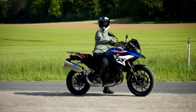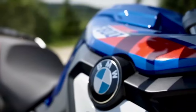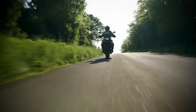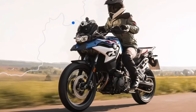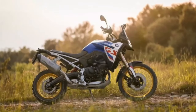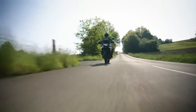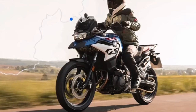The F900GS might be the headline maker, but BMW has also updated the F900GS Adventure. The 900 GSA features the new 895cc mill with the same output as the non-adventure model. Likewise, the fully adjustable Showa suspension comes standard here too. It also features bolder side panels than before, creating a more muscular presence.